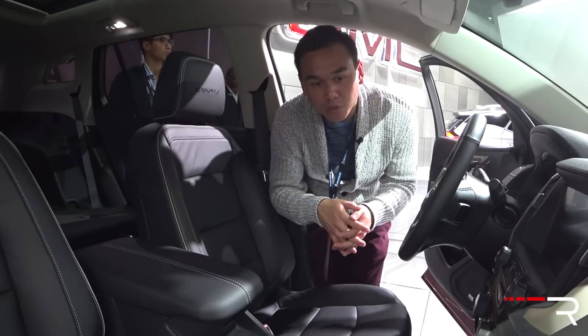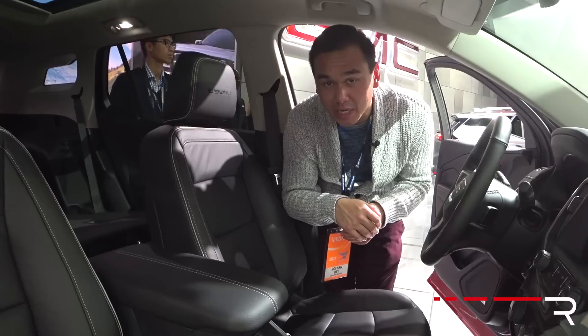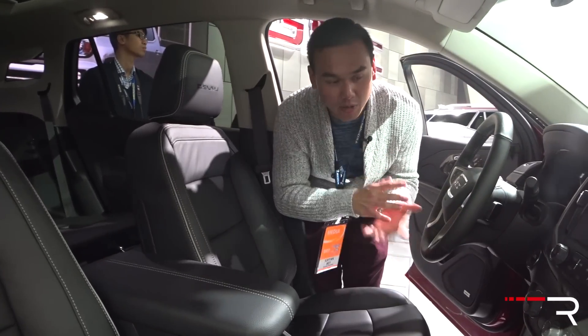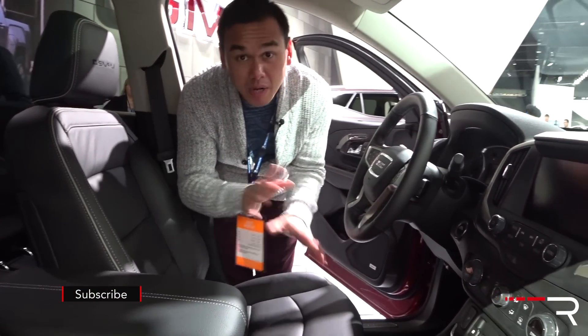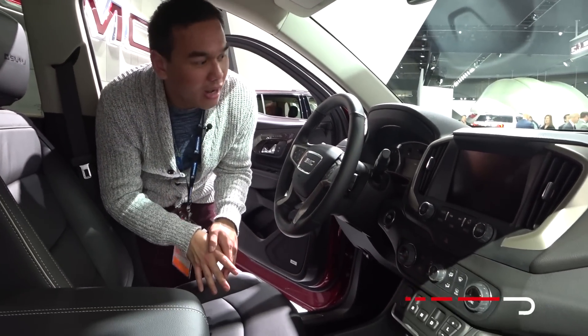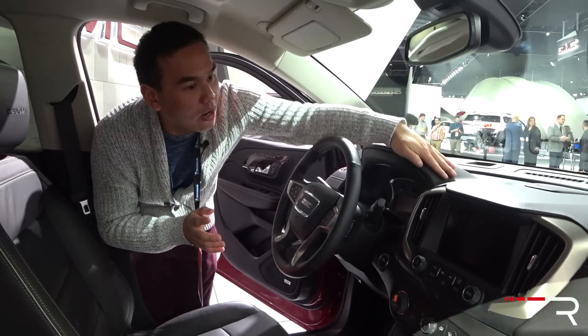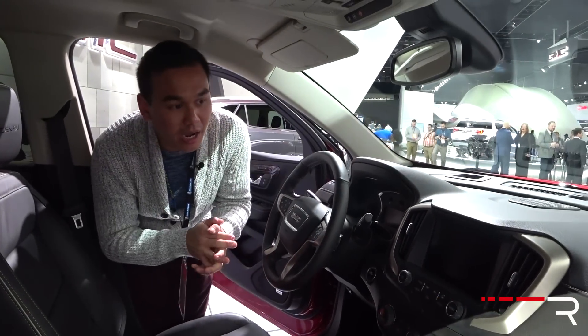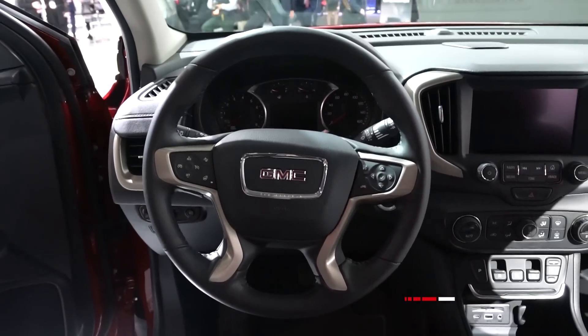On the inside, the design follows closely with the all-new Acadia. It's a much more upscale looking design, especially on this Denali trim. I'm not allowed to sit in it since it's a hand-built prototype, but I can definitely tell the interior materials are improved. The dashboard is soft touch, there's more stitching, and it looks very similar to the Acadia. There's also some nice aluminum trim and wood accents.